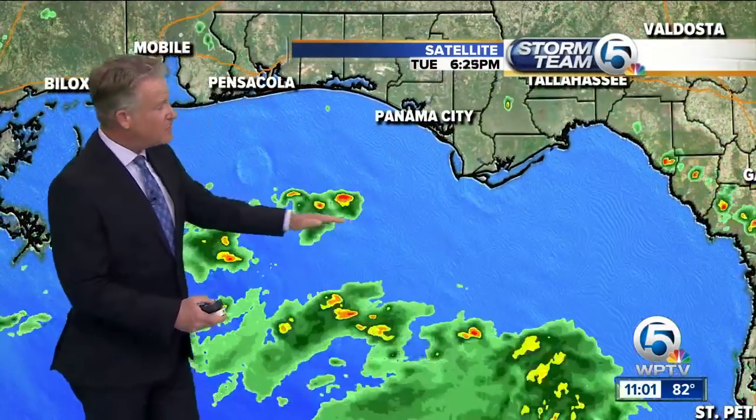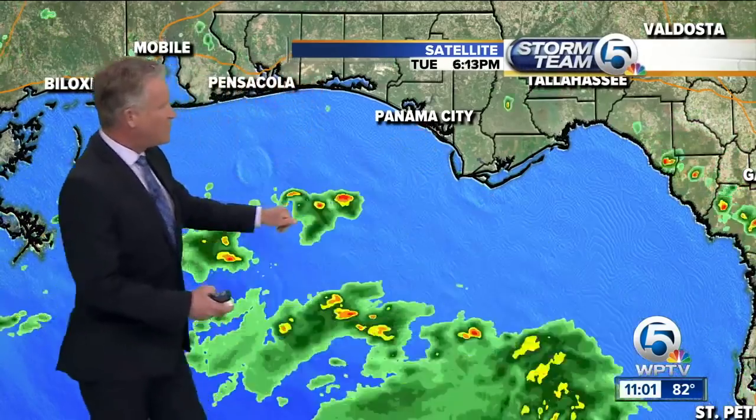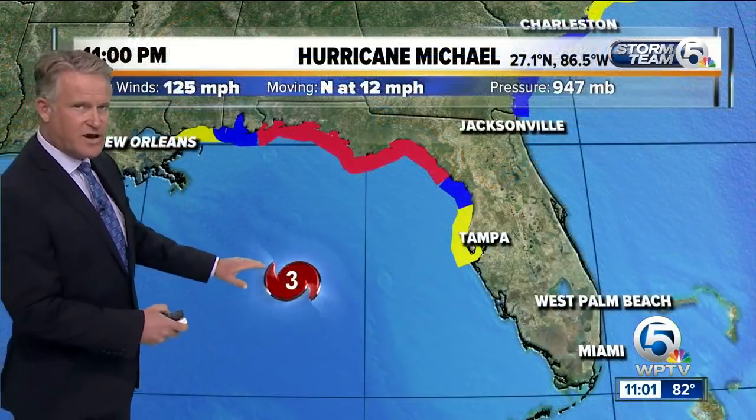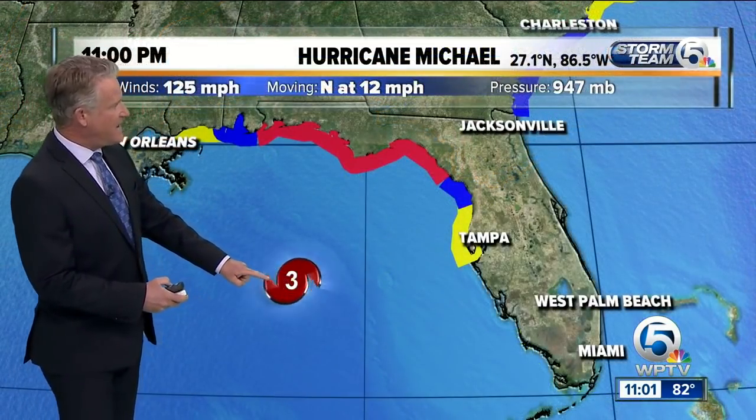Very strong bands are about to arrive in the next hour or so, moving toward Apalachicola. But this is only the beginning of storm force winds. The hurricane is expected to arrive by morning, early afternoon.